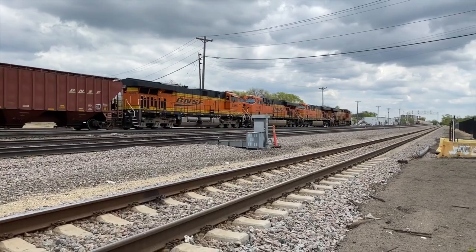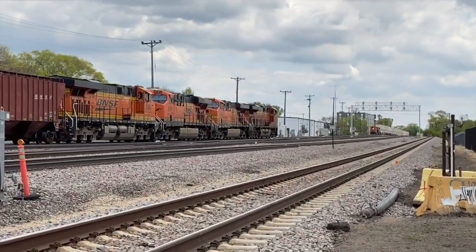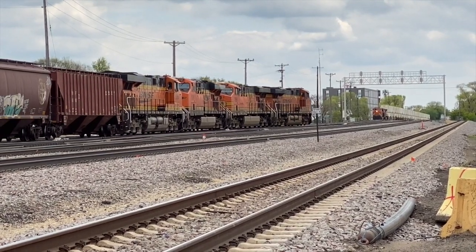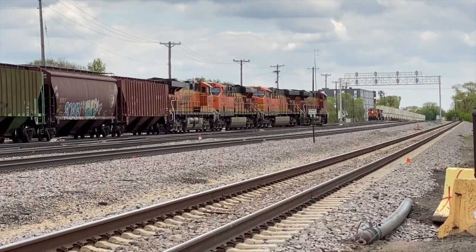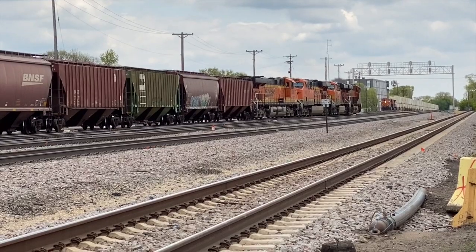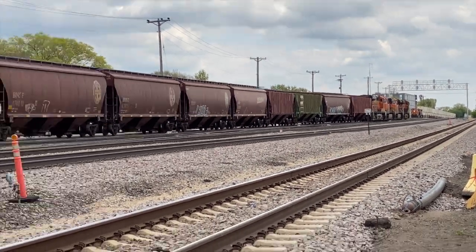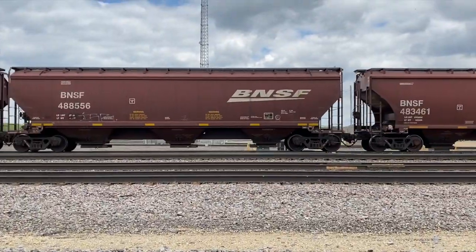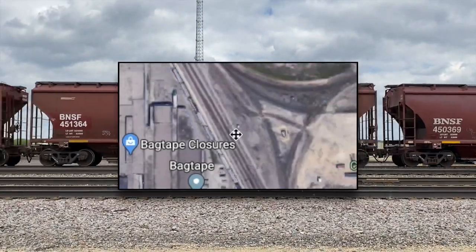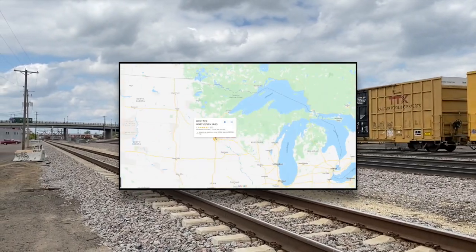If you're wondering about that track in the foreground, it's a connecting track that, looking south, will eventually work its way back into the main line. But working your way north, you can swing west towards Humboldt Yard — it takes you across the Camden Bridge, which is Soo Line or CP. This location is known as University, just south of University Avenue. You're looking at Shoreham on the map, then North Town Yard, and if we pull all the way out, that's where we are in the state.